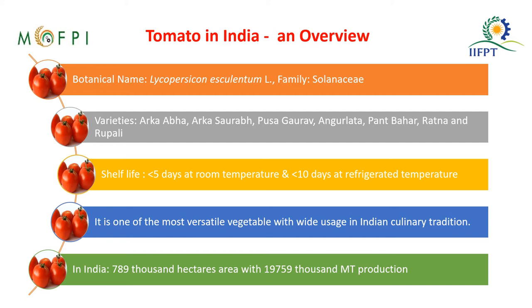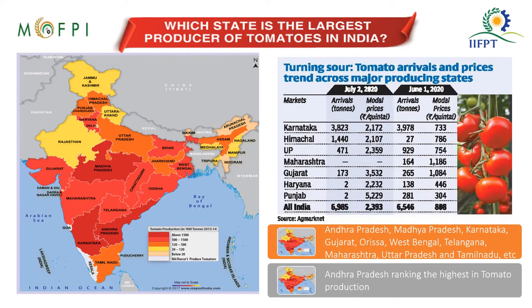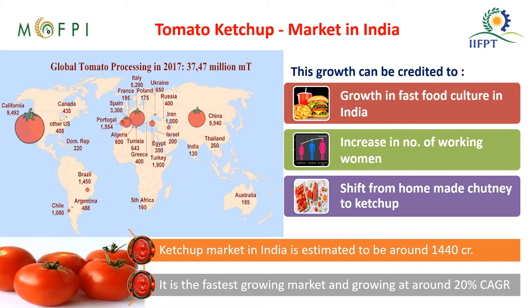About 789,000 hectares of area are used for tomato production and the production amounts to 19,759,000 metric tons. Among the states, Andhra Pradesh, Madhya Pradesh, Karnataka, Gujarat, Orissa, West Bengal, Telangana, Maharashtra, Uttar Pradesh, and Tamil Nadu grow a higher amount of tomatoes. Among the states, Andhra Pradesh ranks at the top.